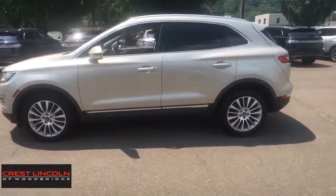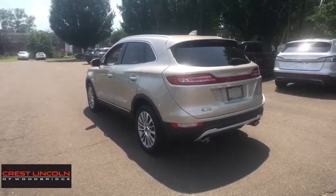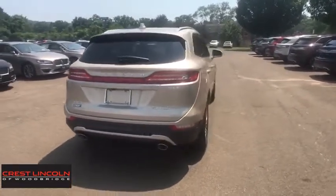This vehicle has less than 15,000 miles. Here are some of this vehicle's great options: backup camera, all-wheel drive, anti-lock braking system, power liftgate, navigation system, steering wheel audio controls, stability control.